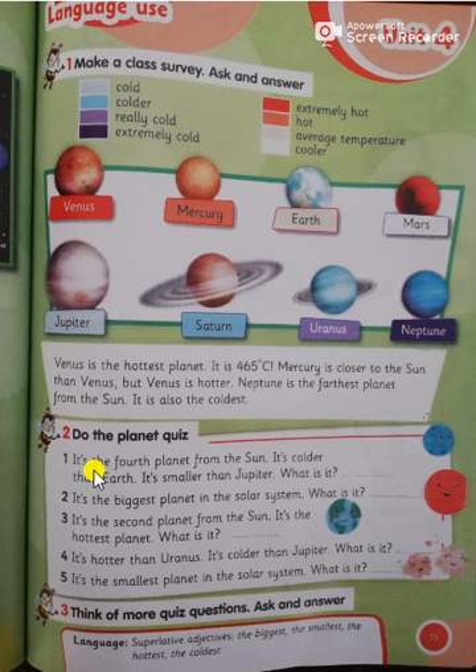Let's do the planet quest together. It is the fourth planet from the sun. It's colder than Earth. It's smaller than Jupiter. What is it? It's Mars. Number two: it's the biggest planet in the solar system. What is it? It's Jupiter.